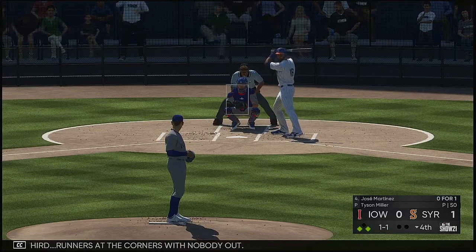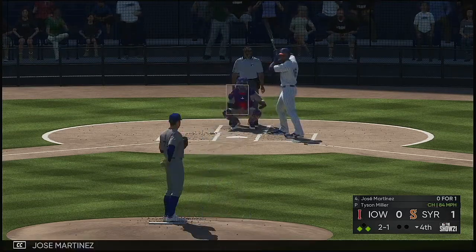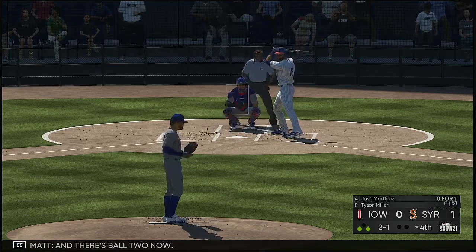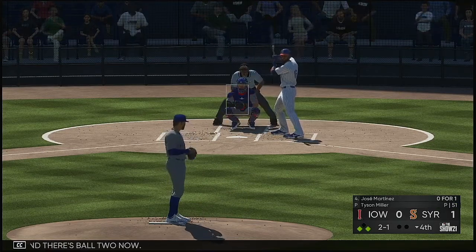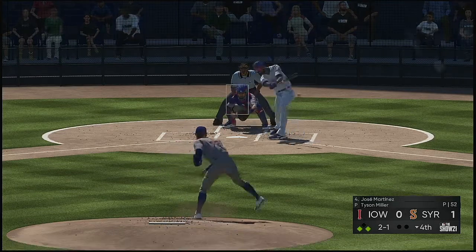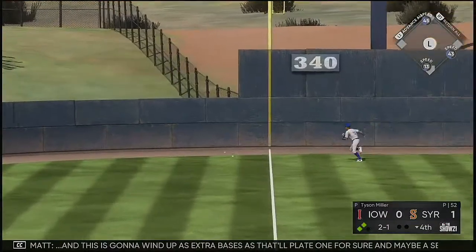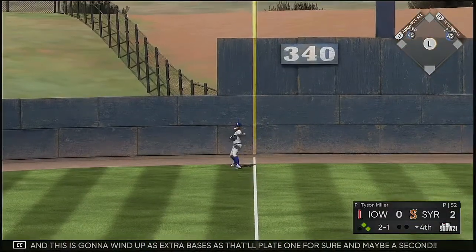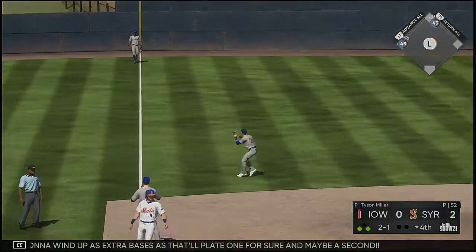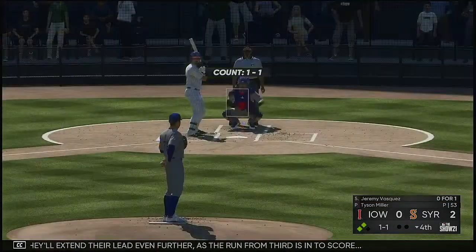Jose Martinez now to the plate. Got two ball, one strike — and there's ball two now. This is yanked hard down the left field line and this is going to wind up as extra bases — at least one and maybe a second. And they'll extend their lead even further as the run from third scores.